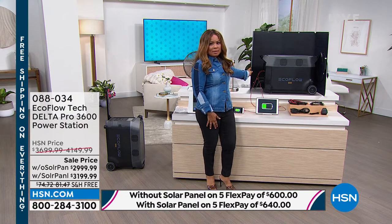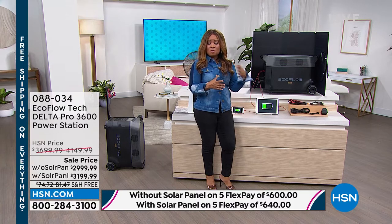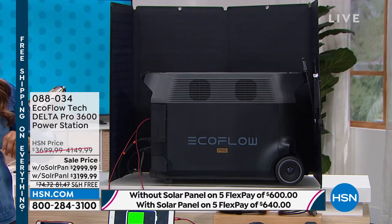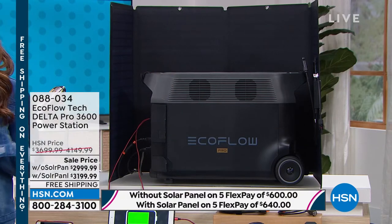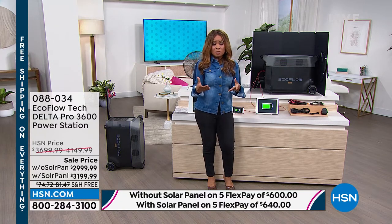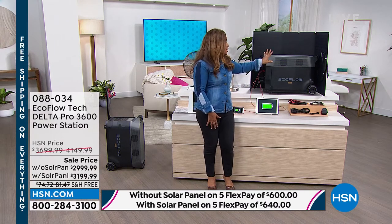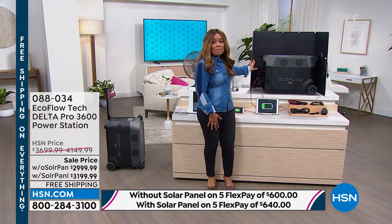I'm going to recommend that you pick it up with the solar panel. Both choices are being offered on FlexPay, so you'll have five months — using any major credit card — to pay for your EcoFlow Pro. The difference per month between getting the EcoFlow Pro with or without the solar panel is just $40. You're looking at $600 to get just the single EcoFlow Pro and $640 to get it with the solar panel.